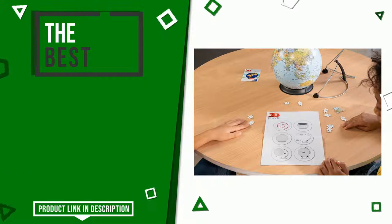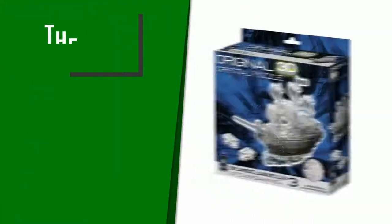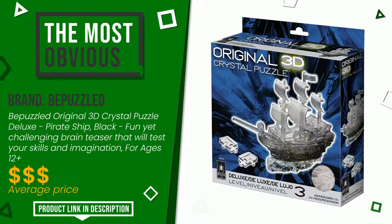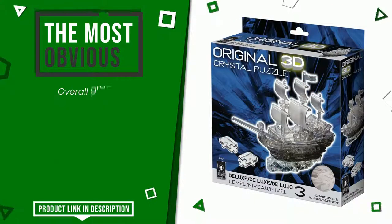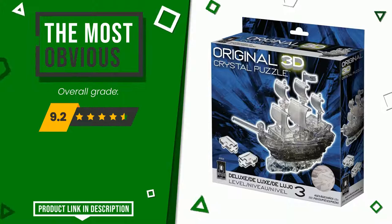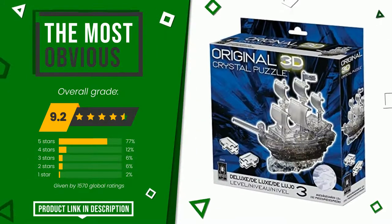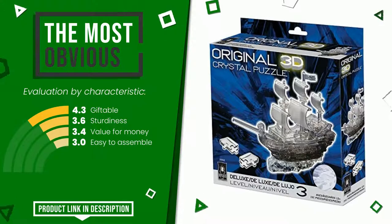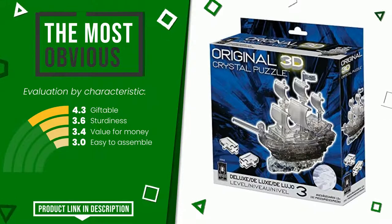This product made by Be Puzzled earned a rating of 9.2 out of 10 total points. It is the most discounted of this selection. Its strengths are giftable, sturdiness, value for money, and easy to assemble. The price of this item along with more information can be found through the link at the bottom of the video description.